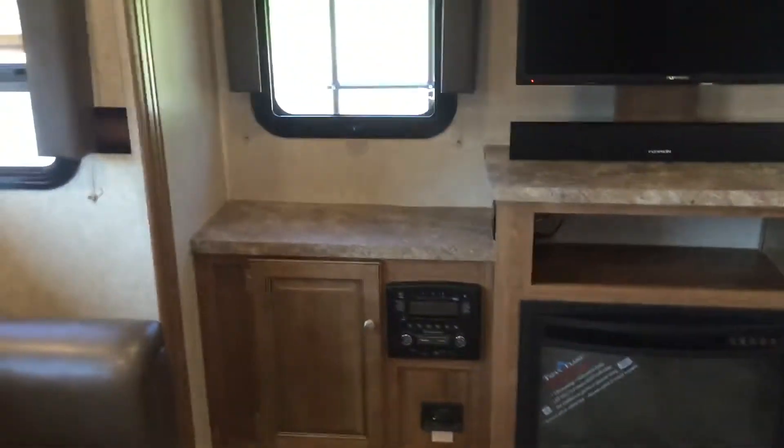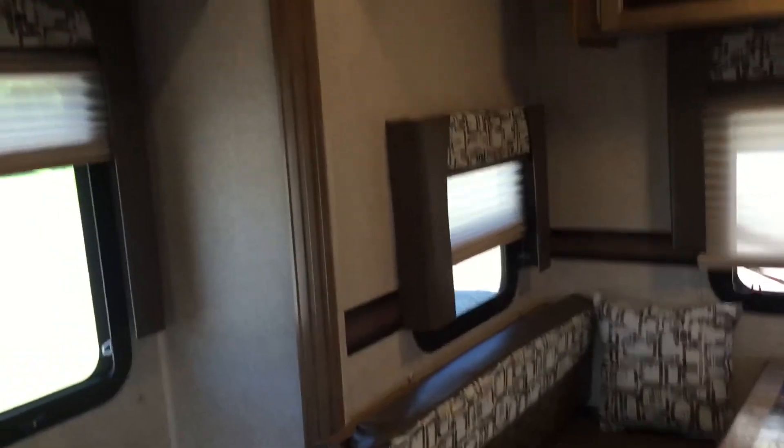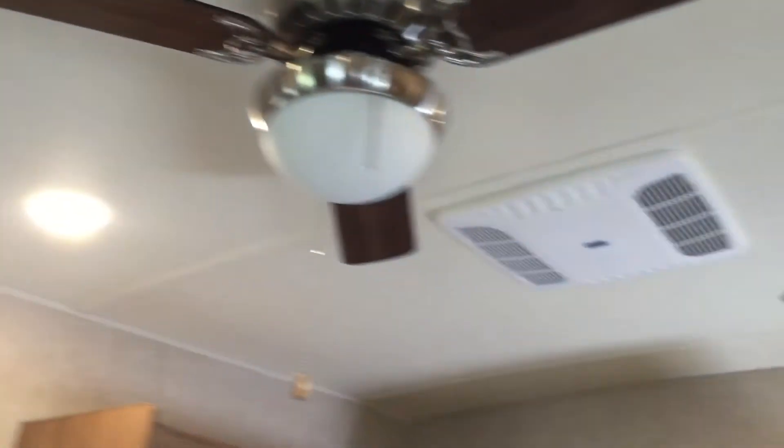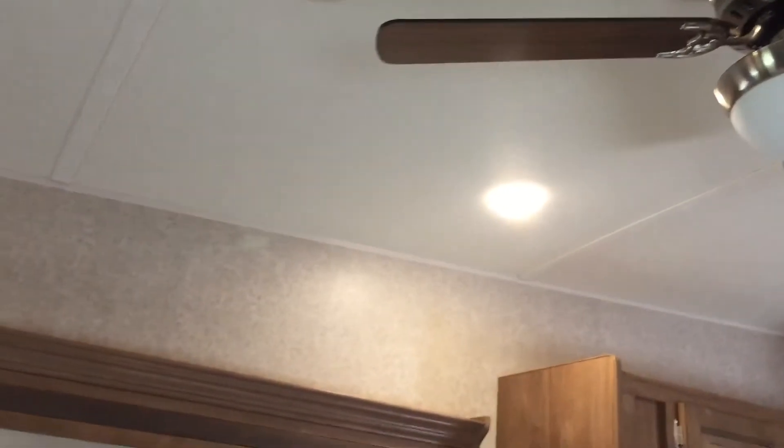A lot of storage on the back wall, all around the TV. The TV is on a mount you can pull out from the wall. There's a booth here that makes a bed, and day and night shades throughout this unit. You'll also notice one air conditioner — 15,000 BTU ducted throughout the unit — and LED lighting throughout as well.